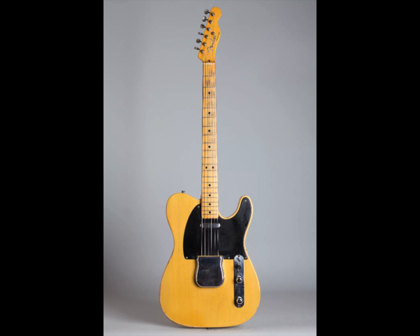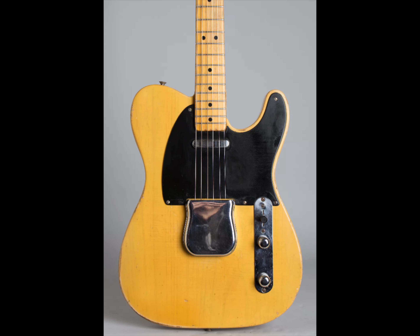A normal 52 Tele looks like this: two pickups, a black pickguard, and the usual control layout.